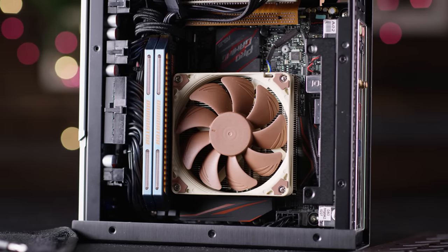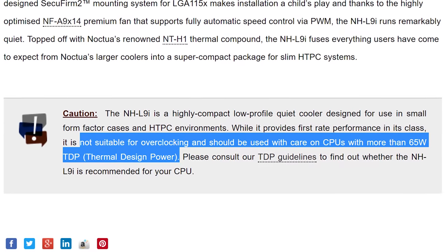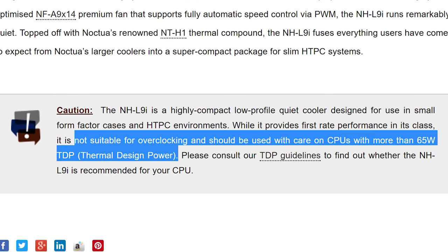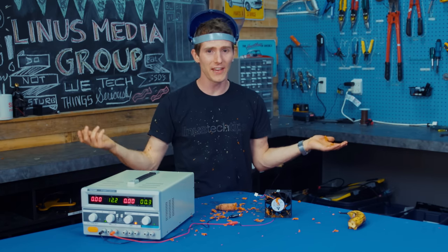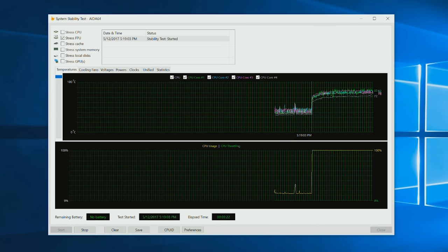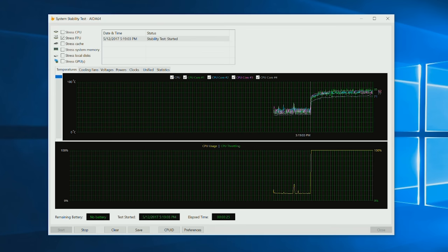But of course that comes with some trade-offs — mainly that you aren't supposed to use it on a high TDP, that is the thermal output, CPU. But there's the way it suggests in the manual, and then there's the Linus Tech Tips way. So can this heatsink cope with a fully clocked Core i7 7700K?